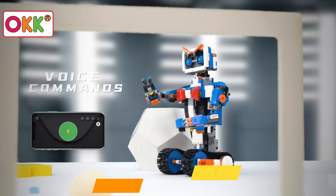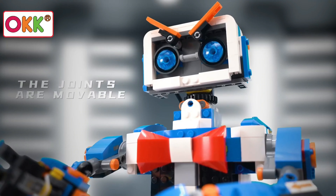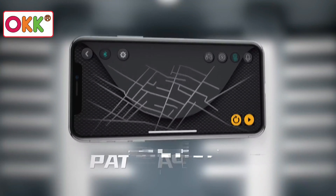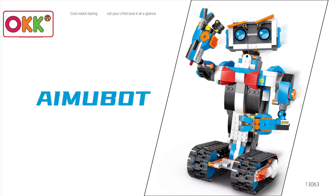Through the interactive process, kids gain valuable insights into coding and technology, setting the stage for future innovation. With both remote and app-controlled functionalities, the robot becomes a canvas for creativity. Assembling the robot nurtures fine motor skills and dexterity, while coding its actions cultivates computational thinking.